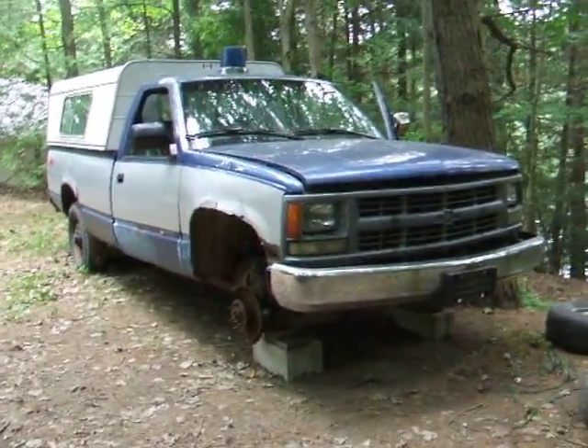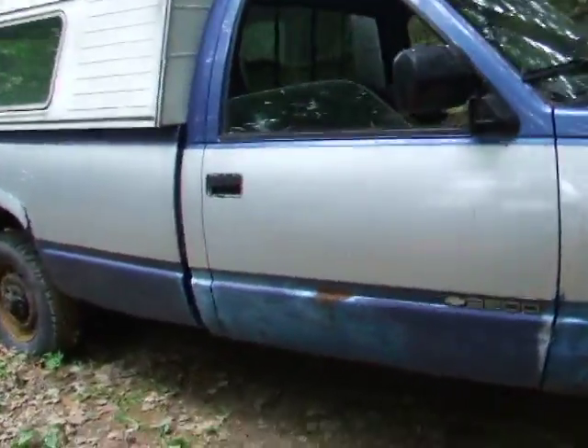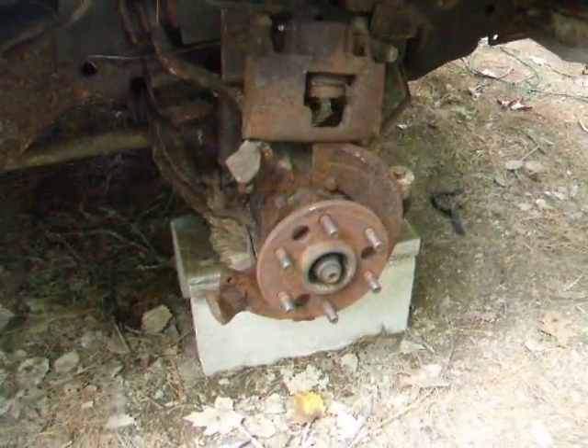Hi there. Just thought I'd take a quick in-process video of my truck. I'm doing some work on it today. It's going to get worse before it gets better. I got all the parts I need to fix the brakes.